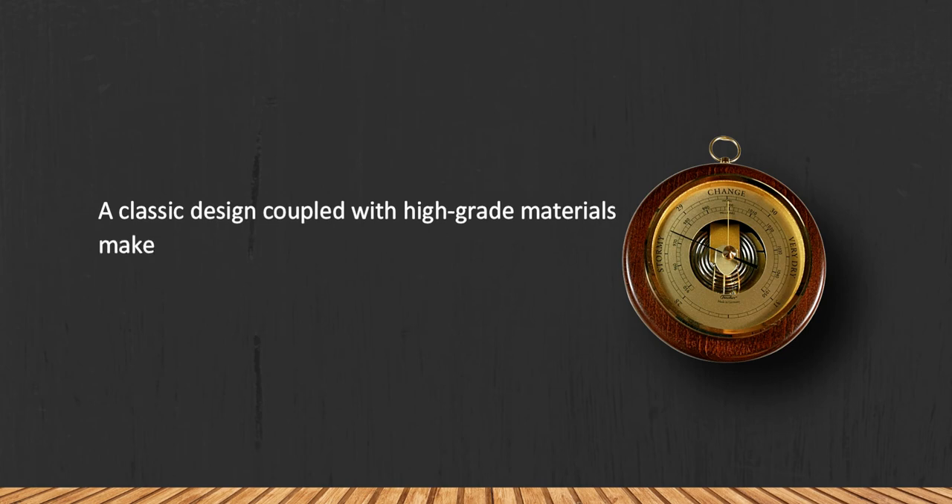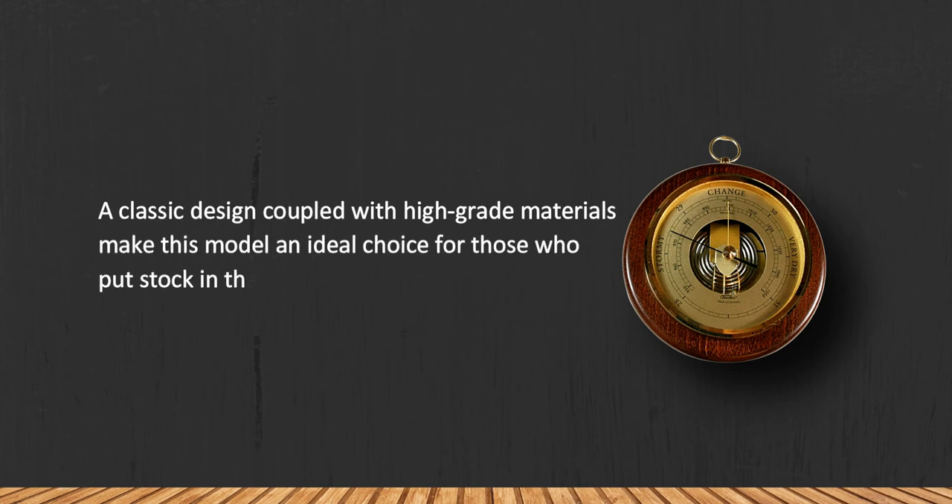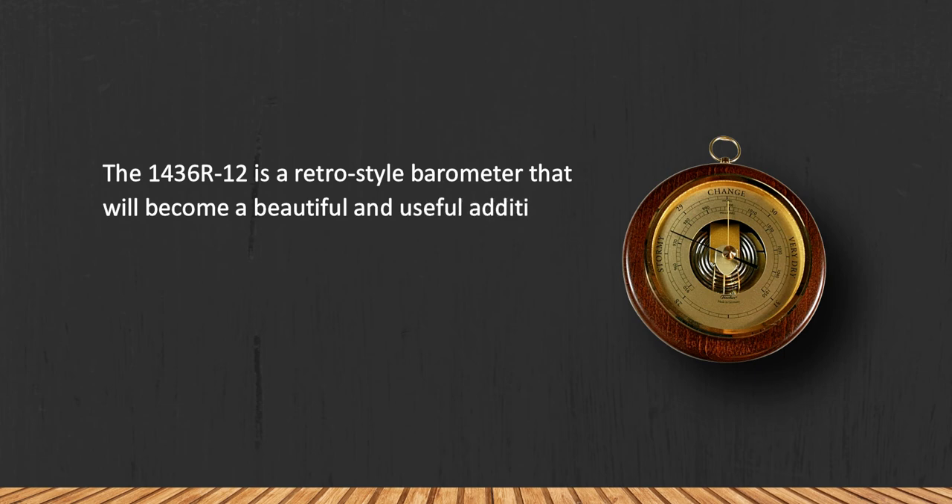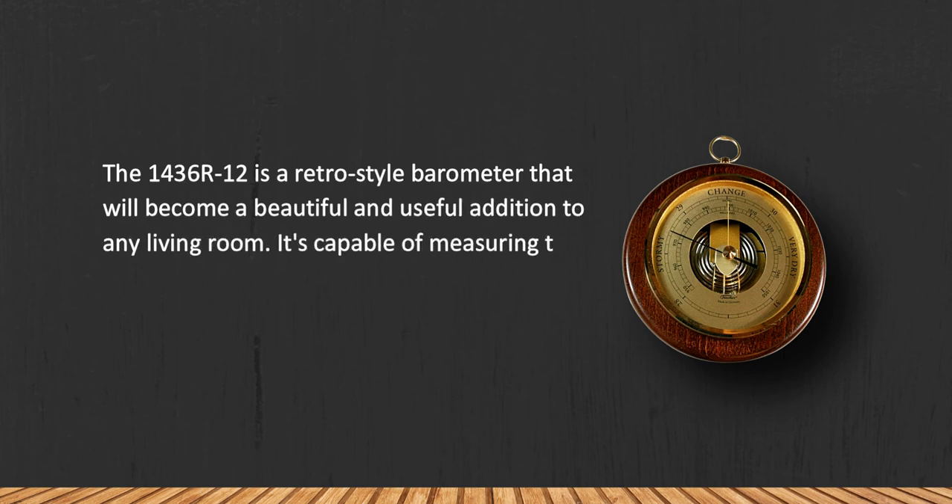At number one: the Fischer Instruments 1436-AR-12 open face wood and brass barometer. A classic design coupled with high-grade materials makes this model an ideal choice for those who put stock in the appearance of products. The 1436-AR-12 is a retro-style barometer that will become a beautiful and useful addition to any living room.